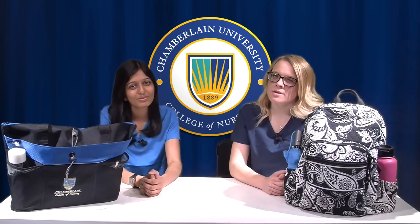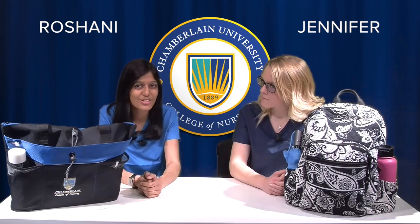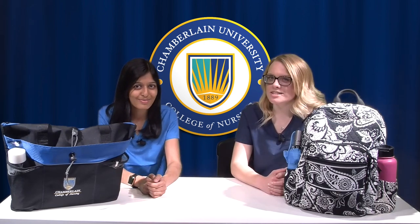Hi, my name is Jennifer. You might know me as Student Nurse Jennifer on Instagram. And I'm Roshni. You know me as Student Nurse Roshni on Instagram. We are both Chamberlain College of Nursing students in Addison, Illinois. And today we're going to show you what's in our backpacks and clinical bags. So let's get started.